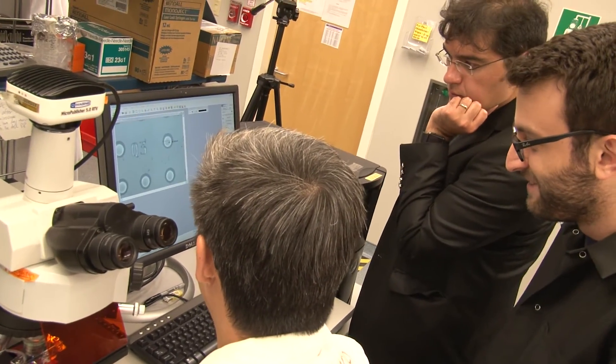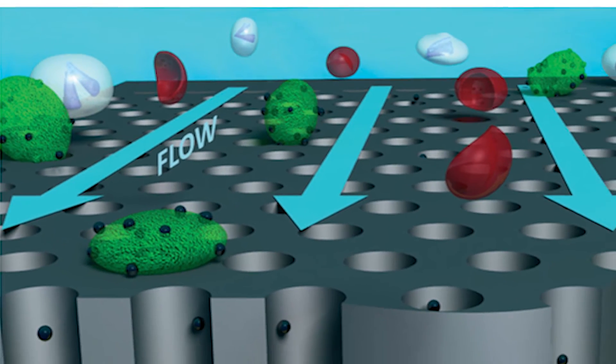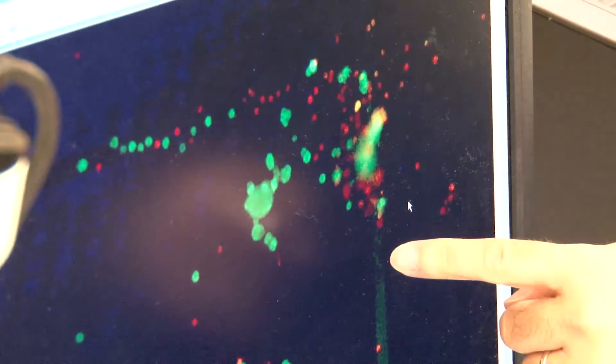We have a lab-on-a-chip system that can detect very rare tumor cells present in the blood sample of a cancer patient — basically capturing these cells and bringing them down onto a chip surface and allowing the user to visualize these cells using fluorescent microscopy.